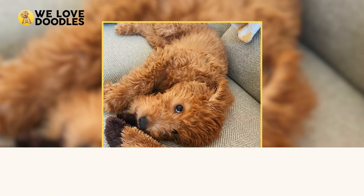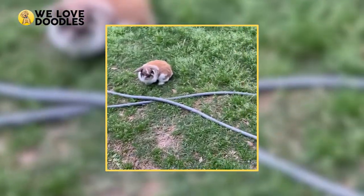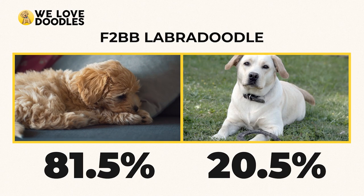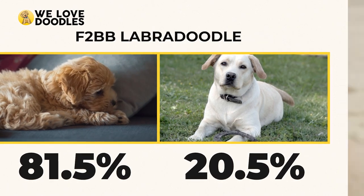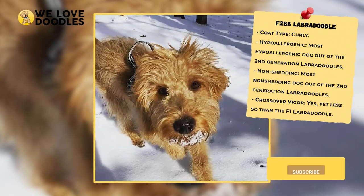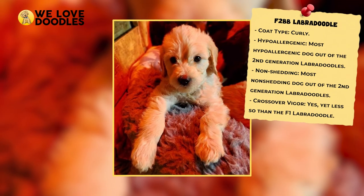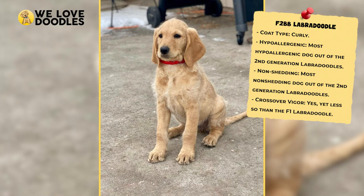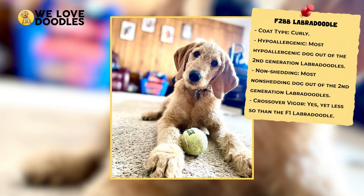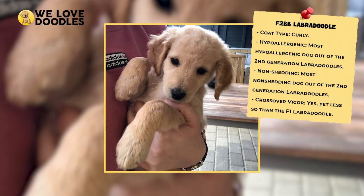F2BB Labradoodle. The F2BB Labradoodle is the most hypoallergenic and non-shedding of the second generation. This iteration is 81.25% poodle and 12.5% lab, which is a significant ratio compared to many of the other options. Because of the coat, the F2BB will most likely have to be groomed every day, but on the bright side it is incredibly unlikely that your dog will shed at all. This is technically the fourth generation of the Labradoodle, but most breeders usually just call them multi-generational at this point.